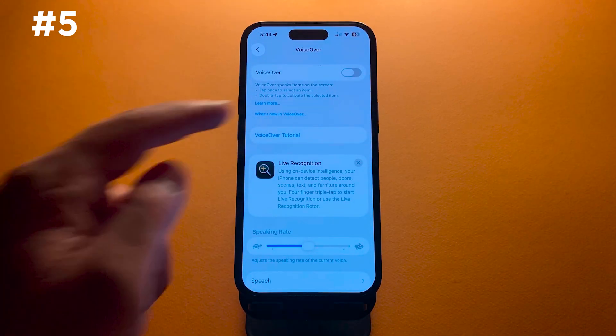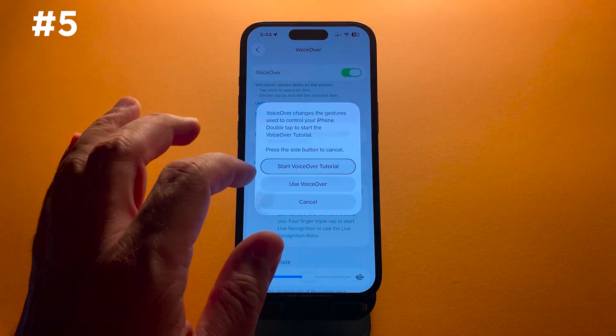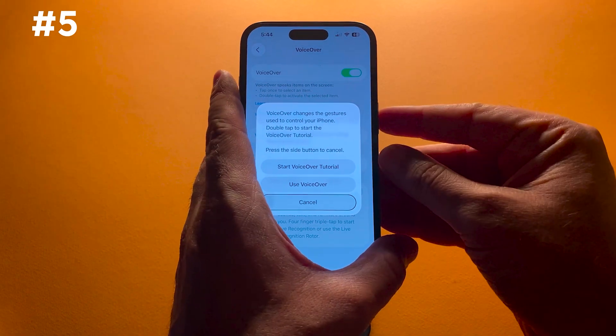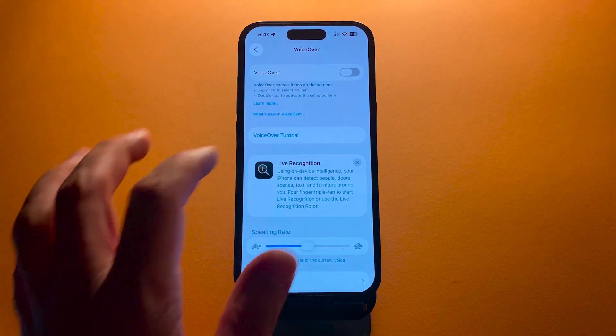While iOS 26.0.1 doesn't add new features, it is an important stability update, especially for anyone on the new iPhone 17 models. If you haven't updated yet, now is the time.